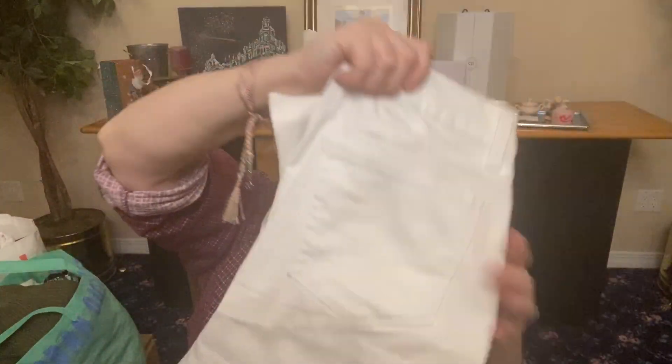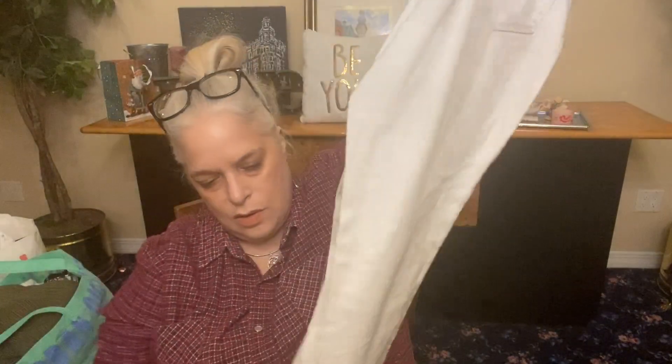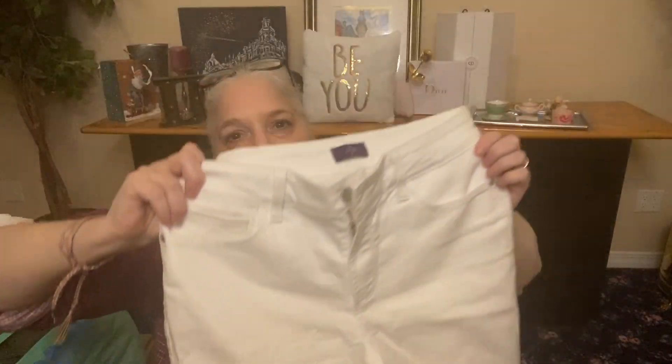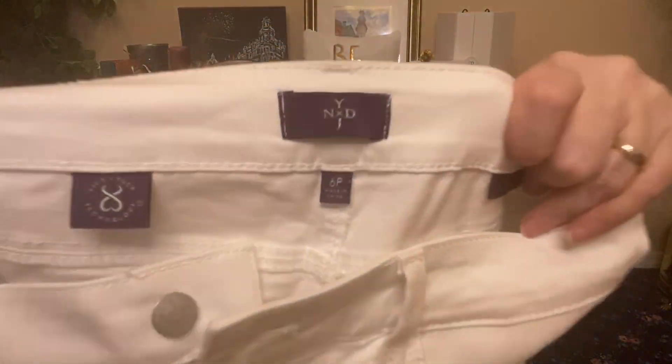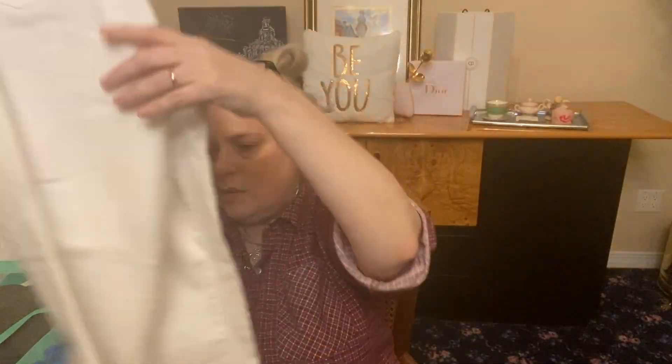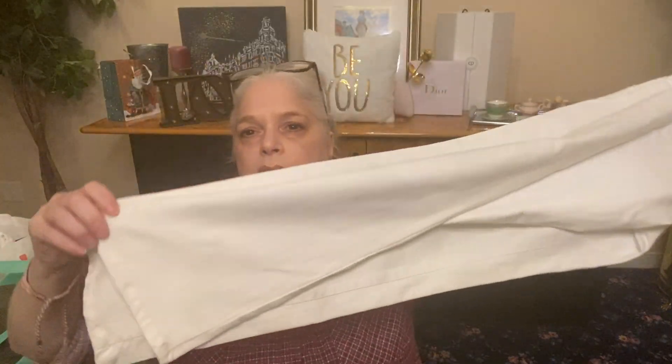More white — white straight leg pants. I see two little dots there. Not Your Daughter's Jeans. These are nice. Size 6 petite. I see a little stain here — I'm only kidding, it's just some kind of little mark, it'll come out. White pants, a little see-through. I don't think they're cellulite-friendly. White Not Your Daughter's Jeans pants.